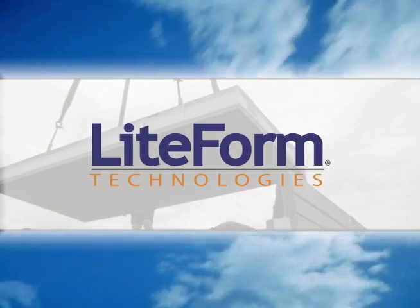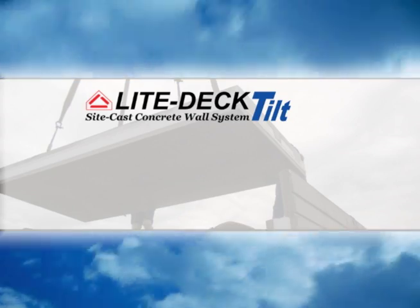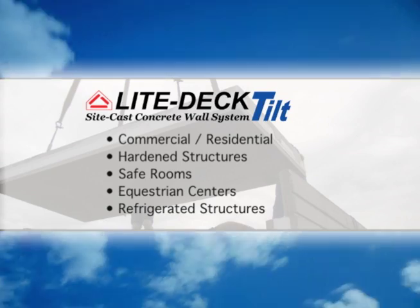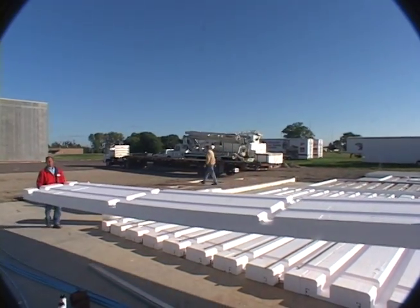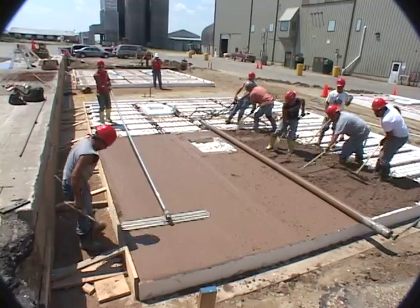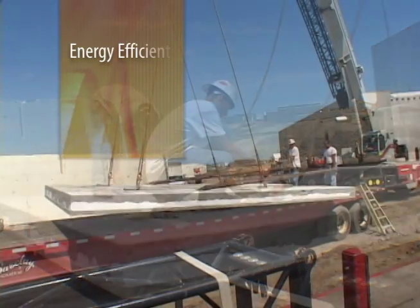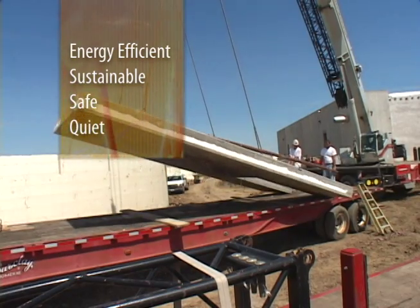Lightform Technologies, the building industry innovator of insulated concrete forming systems, has an exceptional alternative for precast concrete structures. Light Deck Tilt is a concrete forming system comprised mostly of expanded polystyrene, or EPS, that offers builders and owners the unmatched benefits of insulated concrete, including energy efficiency, sustainability, safety, and excellent sound retention qualities.